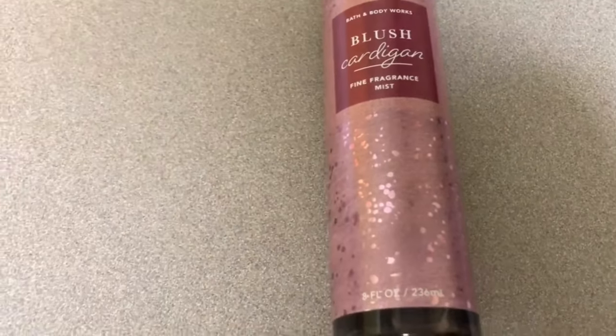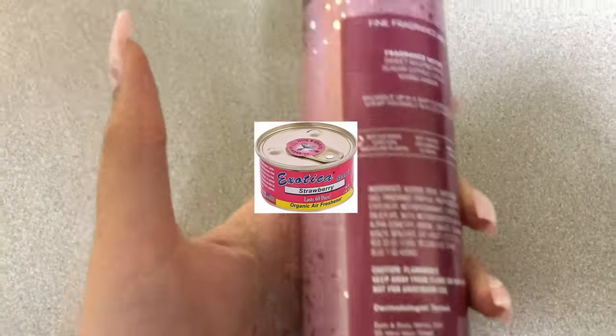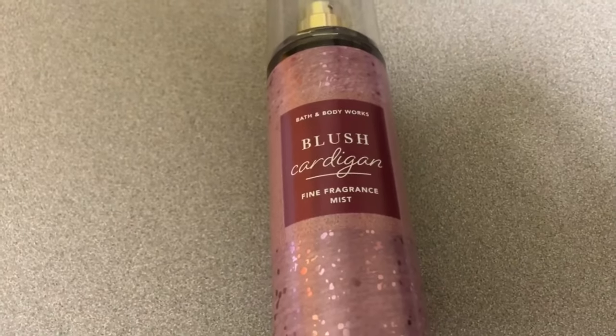This scent strongly reminds me of an air freshener — like a car air freshener, maybe even a solid car air freshener. Hey guys, it's Kashima, and today we're doing a Bath and Body Works review.